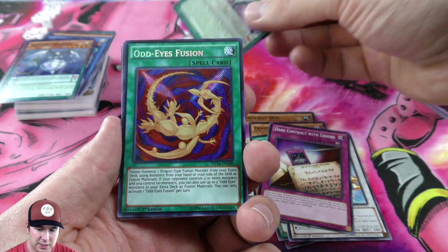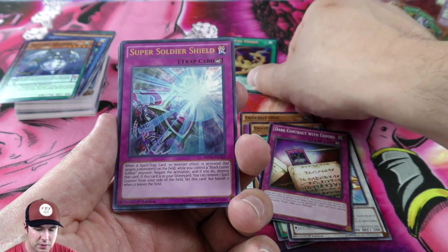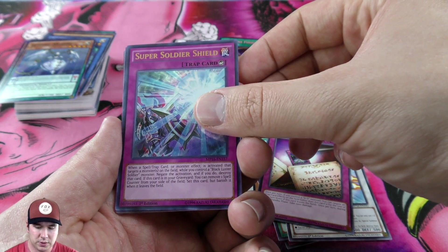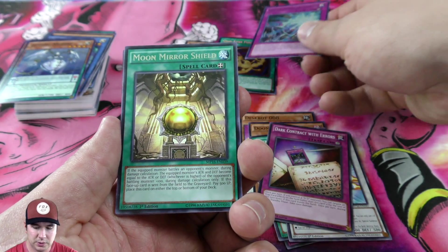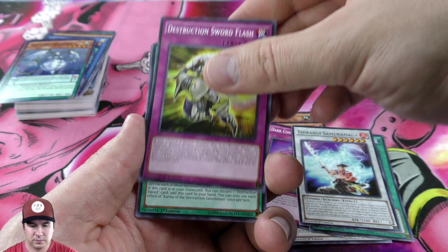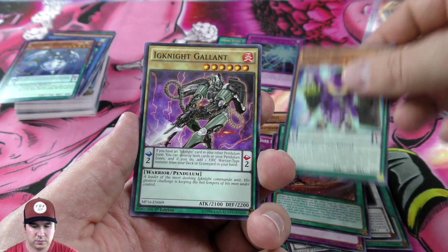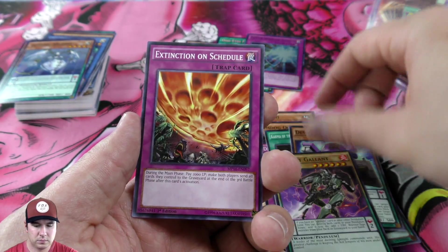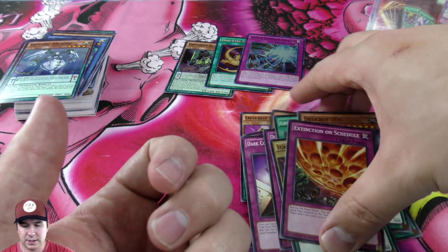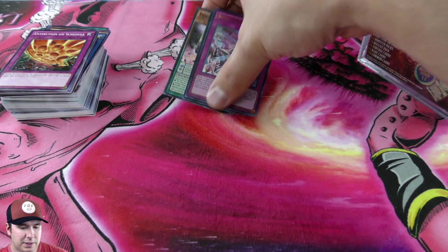There's our super rare — Odd-Eyes Fusion, very cool. The super is Super Soldier Shield ultra, and Moon Mirror Shield is our rare. Alright, that's that for that pack. I don't know, for 20 bucks it's okay.